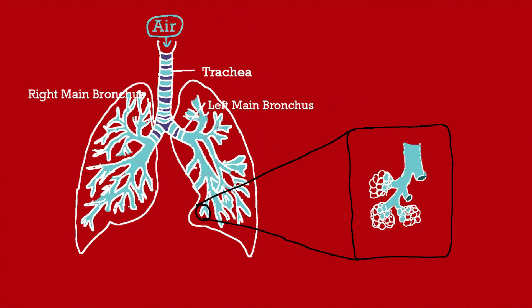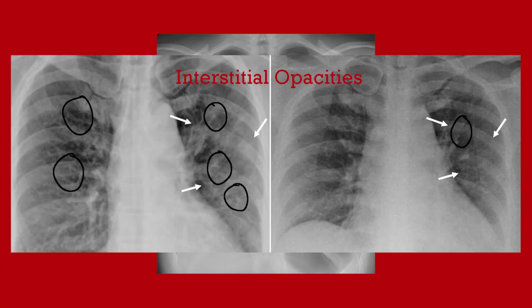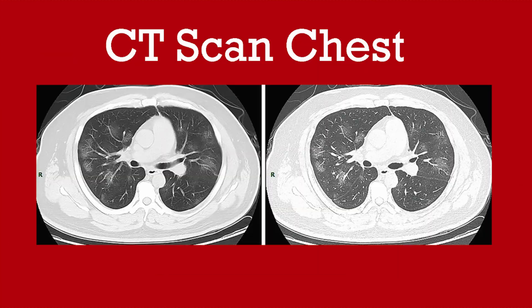But if COVID-19 affects your lower respiratory system, it can cause atypical pneumonia. On a chest x-ray this appears as interstitial opacities — bright spots that aren't supposed to be there. They appear because there is a lot of inflammation in your lungs causing fluid buildup throughout, producing bright patchy opacities. Remember, fluid appears brighter than air on a chest x-ray.